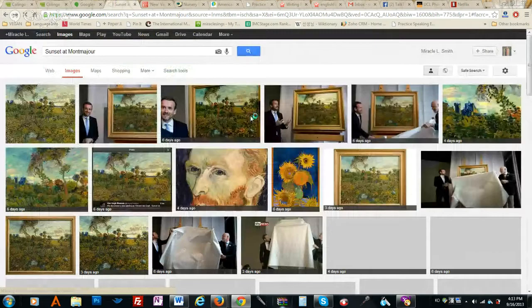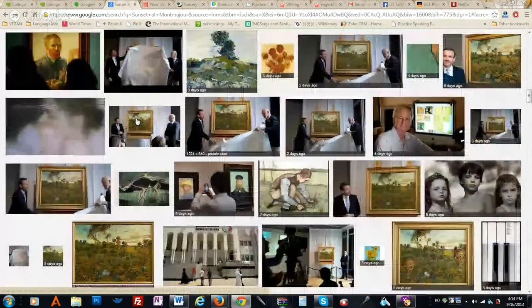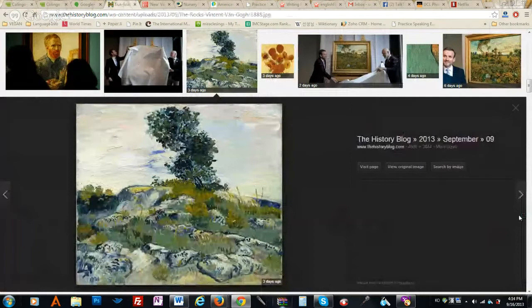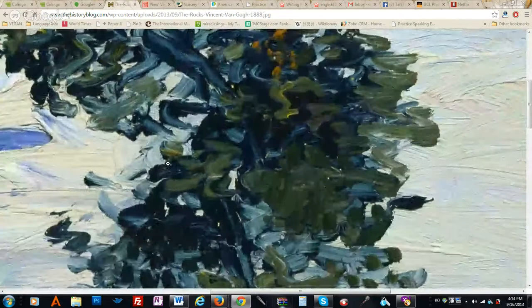Maybe he did that on purpose — green means hope, and he was horribly depressed. Let's look at an older painting that's a little bigger, still obviously his style, so we can really see it. This is interesting because when you look at it close up, you can see the brush strokes, and I think that's beautiful. Close up, that's gorgeous. You can see all the detail — the brush strokes.